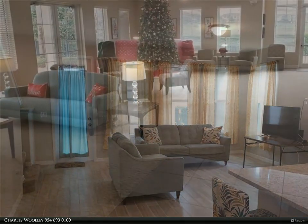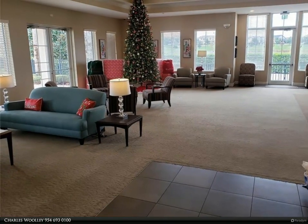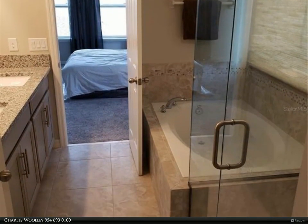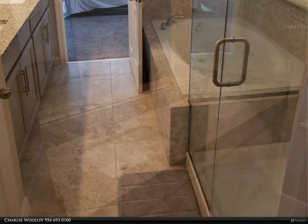Property is professionally managed. Hurry, this one won't last. New photos coming shortly. For more information, review the details below or contact Charles Woolley at 954-693-0100.